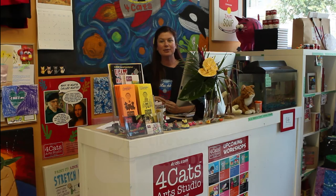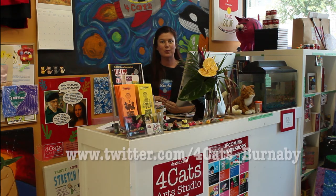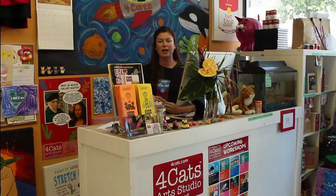You can find us on Facebook at Four Cats Art Studios Capitol Hill, or we are also on Twitter at fourcats underscore Burnaby, and we have our own website as well and that's fourcats.com forward slash Capitol Hill.